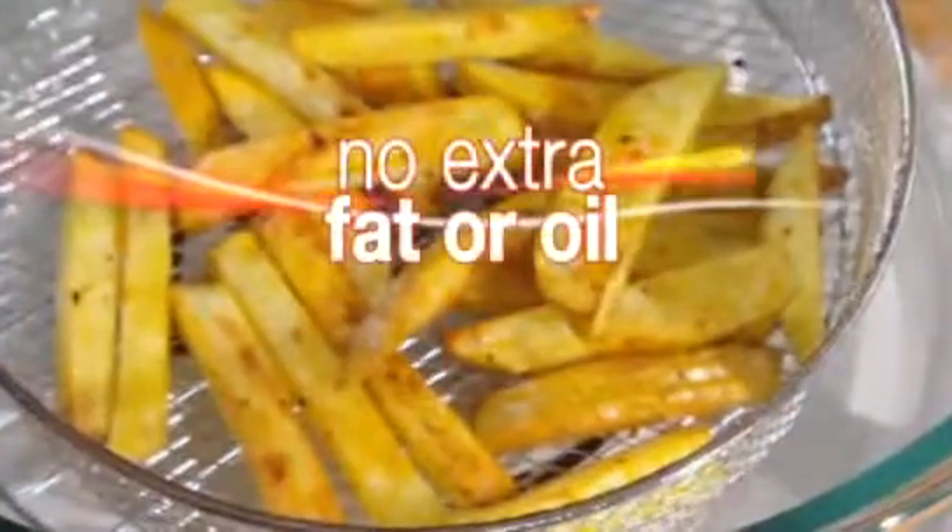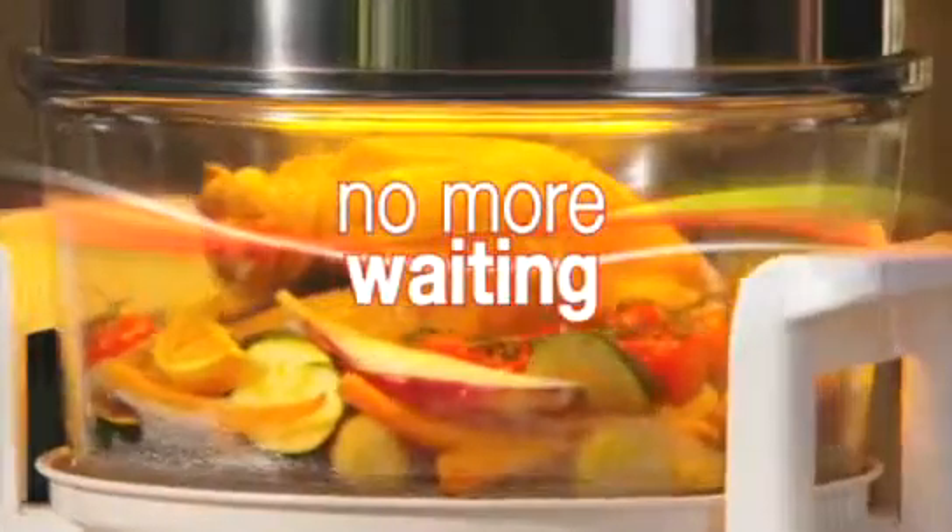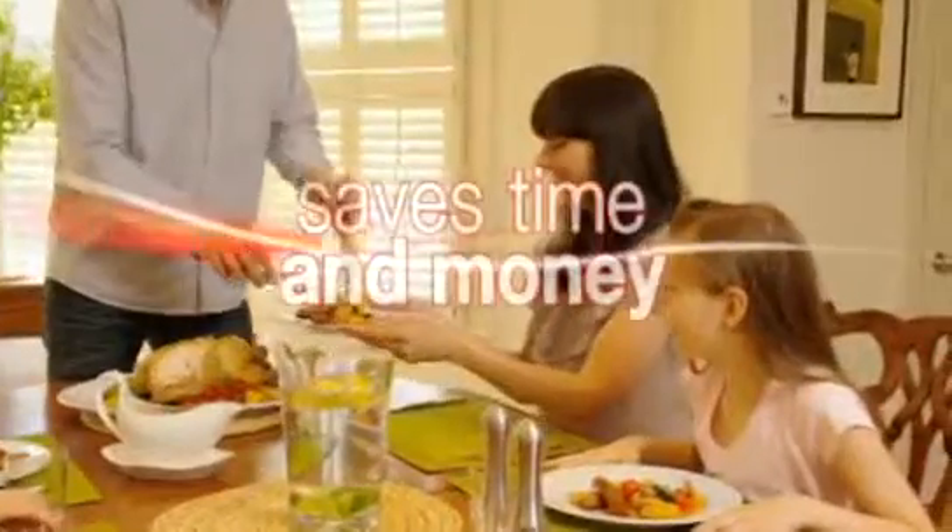Enjoy homemade chips without the hassle and no extra fat and oil. Fed up waiting for your oven to get hot? Heating up a large oven to cook a small meal can take a while and be costly to run. Thanks to the halogen bulb, the Halo Wave heats up almost instantly, saving you time and money.